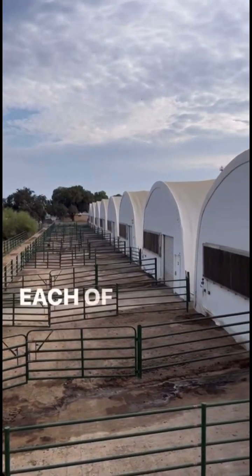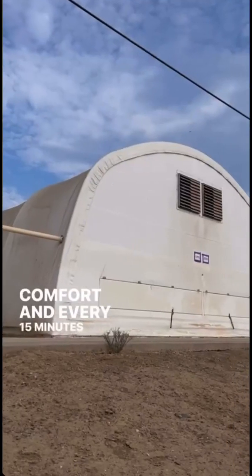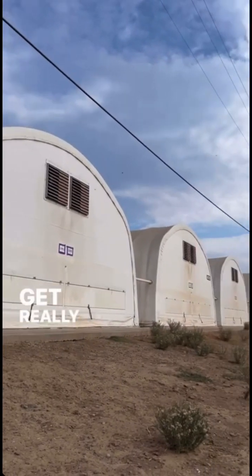These are the bovine bubbles. Each of them have 14 animals on the inside in air-conditioned comfort, and every 15 minutes they take emissions readings to get really accurate data.